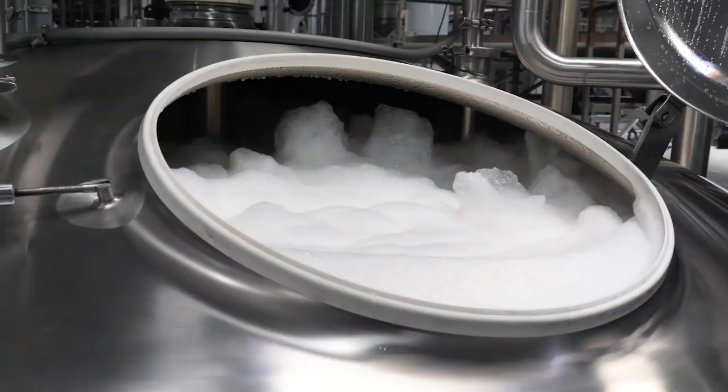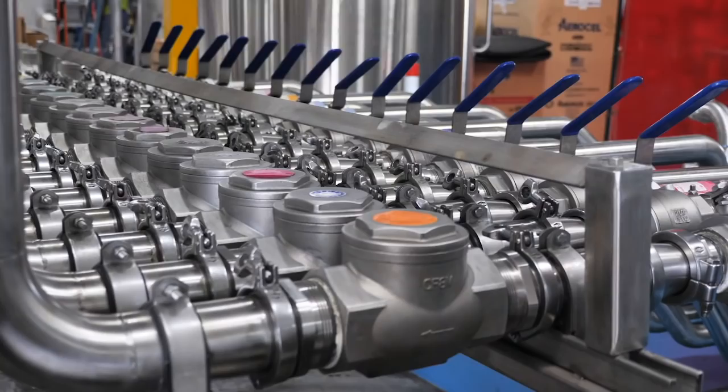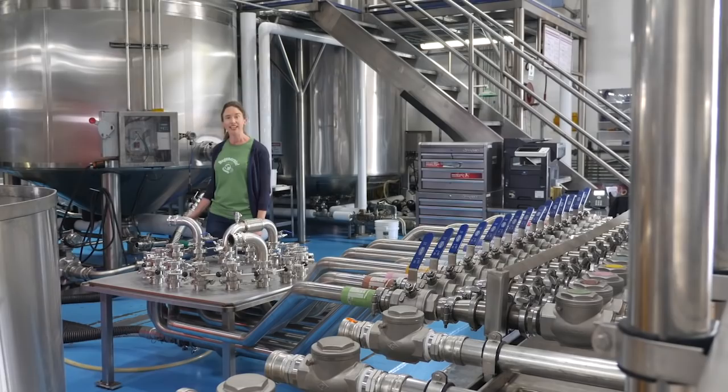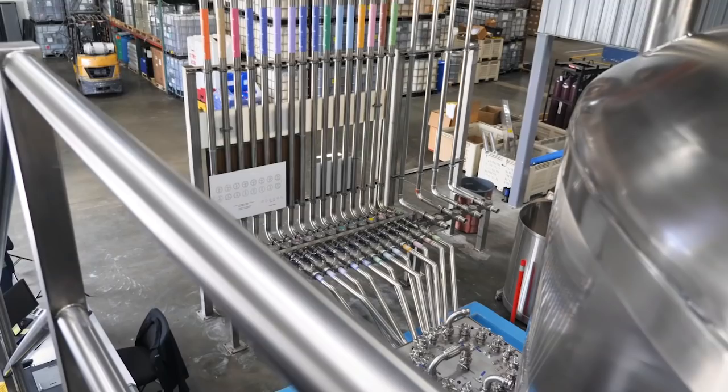At the end of the process, soap is really hot. If we bottled it immediately, the bottles would melt. Instead, it cools in these cooling tanks and then travels through this beautiful manifold into the appropriate holding tank to await bottling.